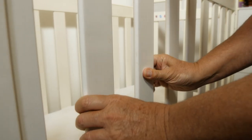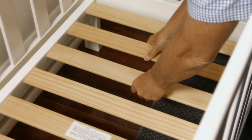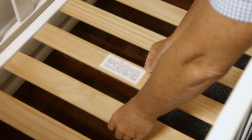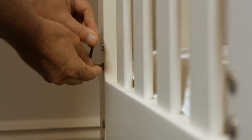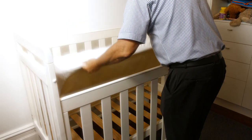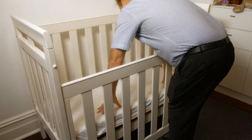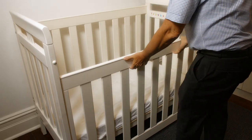Inspect the cot for overall stability and integrity. Ensure the rails and base slats are intact and there are no sharp edges. Make sure that all nuts and bolts are tight and that all mechanisms are in good working order. Check that the bars, panels, mattress base and drop sides are firmly attached, and then take some measurements.